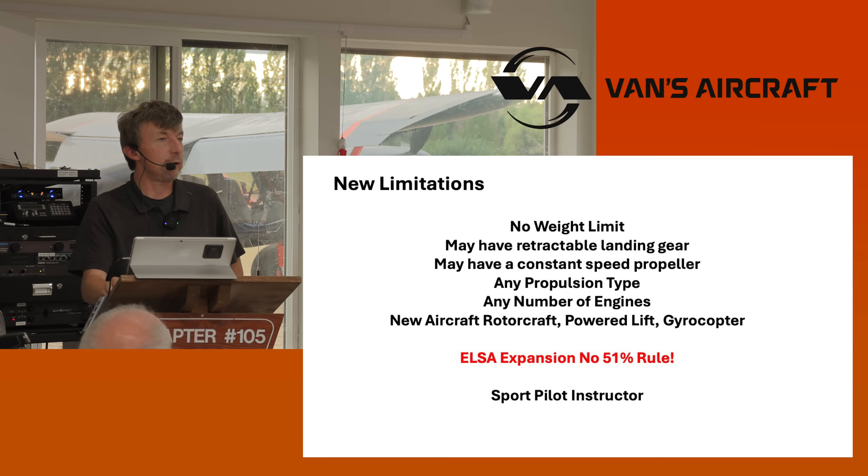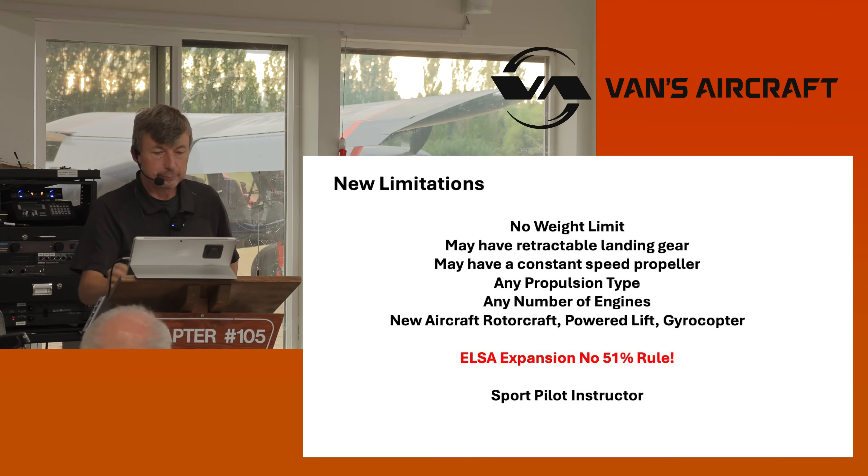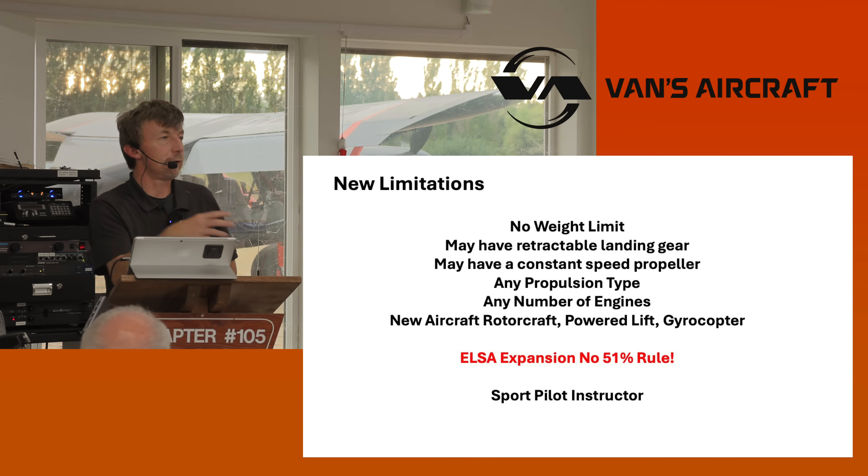Gyrocopters have been omitted in the past and those will be allowed now. There are a lot of aircraft types — if you write the standards and the FAA agrees to those standards, they will be allowed. And again, the expansion — no 51% rule. We'll be able to offer kits at any completion level. There were companies outside the United States offering kits at greater and greater completion levels, kind of going around the rules, and this makes it okay.